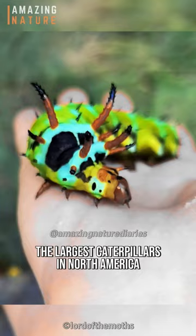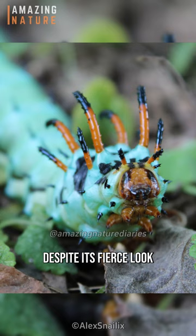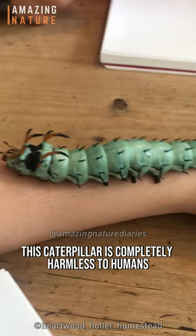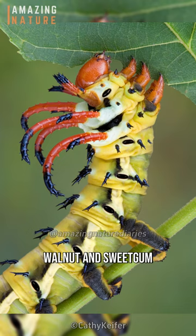They are among the largest caterpillars in North America, attaining a length of up to 6 inches or 15 centimeters. Despite its fierce look, this caterpillar is completely harmless to humans and feeds exclusively on deciduous trees such as hickory, walnut, and sweet gum.